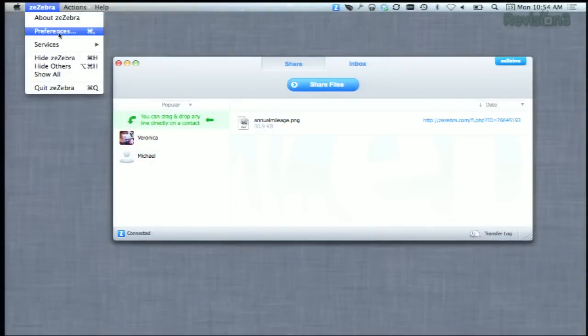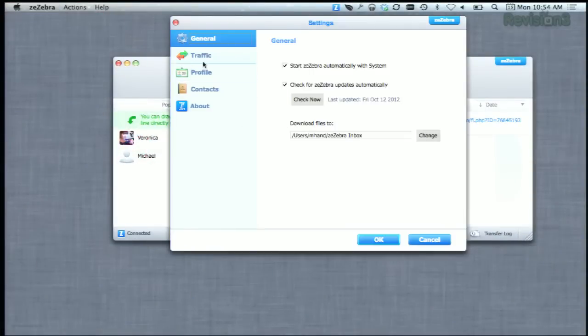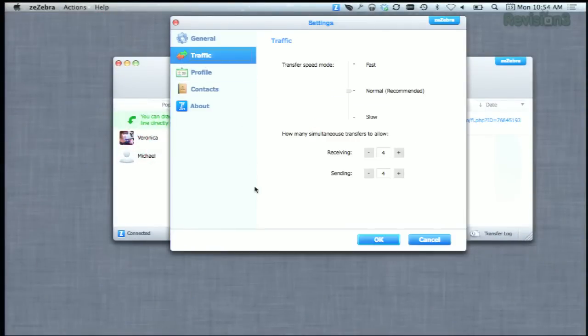Oops. Now there are a few tweaks that you can make in the preferences up here, including the number of transfers active at any given time, but otherwise there's not really much to fuss around with. You can download it right now at Zzebra.com,